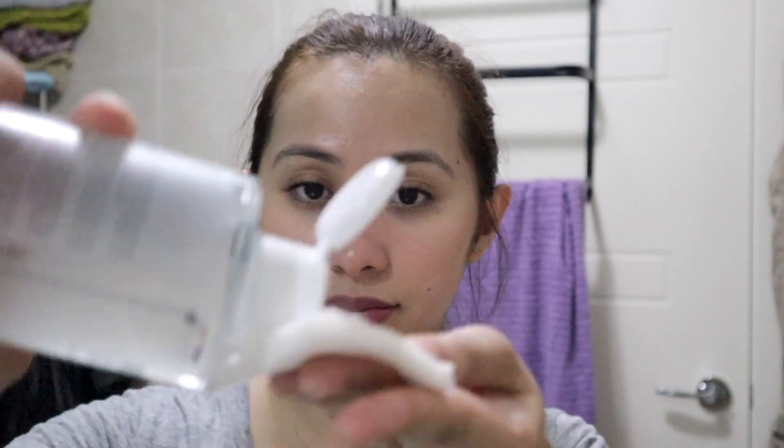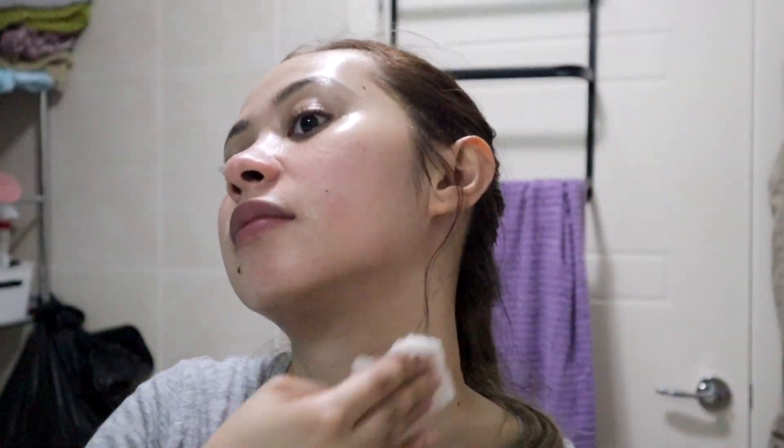We're going to start with the Rovectin Clean Marine Micellar Deep Cleansing Water. This slightly acidic deep cleansing water with a 100% vegan formula deeply cleanses pores and moisturizes the skin. It's infused with micelle molecules, sea water, marine plant extract, and sea salts to thoroughly remove skin impurities and makeup. It also moisturizes with deep sea water and seven-layer hyaluronic acid.